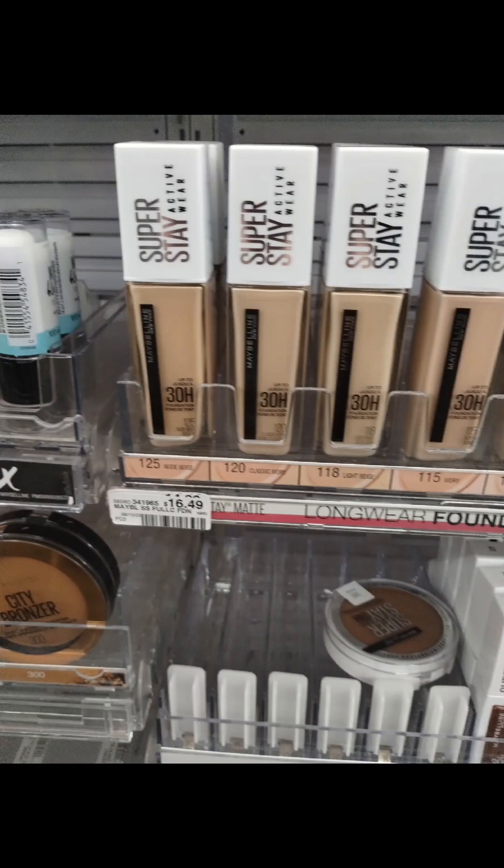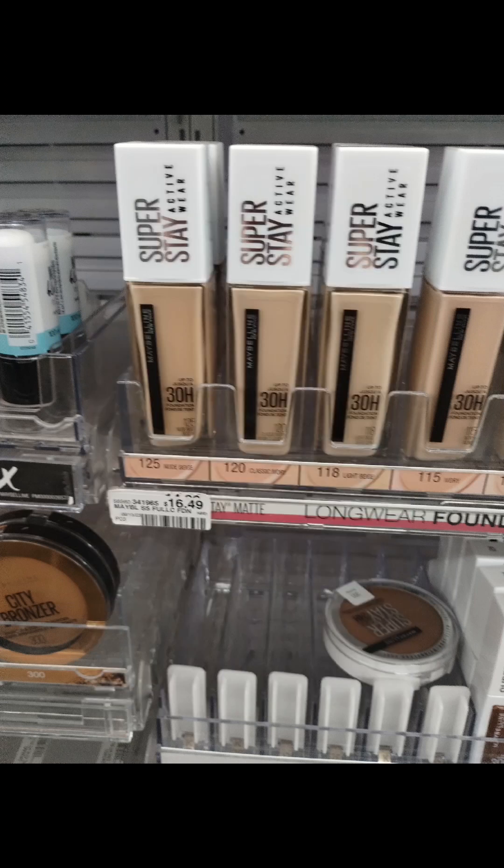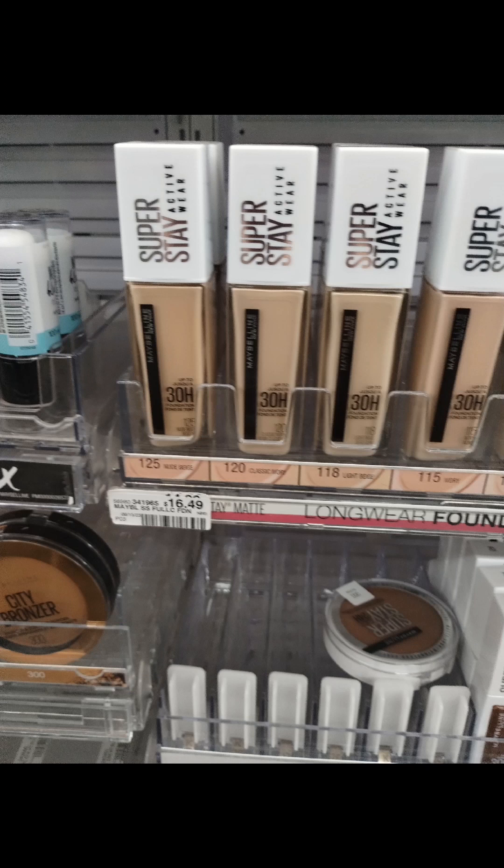The next item is this Maybelline Superstay Foundation. I wasn't planning on picking it up this week, but I got one last week for my daughter, she left it on a trip, and asked me to find her another one. This retails at $16.49 and is on promotion — when you spend $15, you get back a $6 extra buck. We had three coupons in the CVS app: a $2 Manufactured Digital, a $3 Manufactured Digital that both came off, plus a $3 off $15 CVS CRT, and a $2 Ibotta offer. With all those coupons and rolling in the $6 extra buck, this product came to just $0.49.